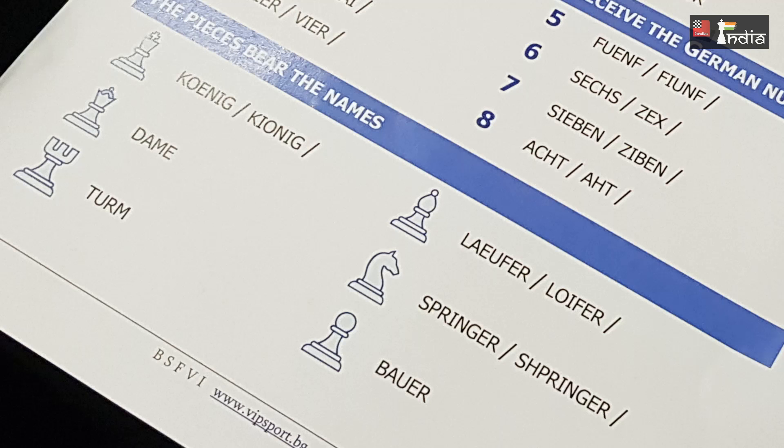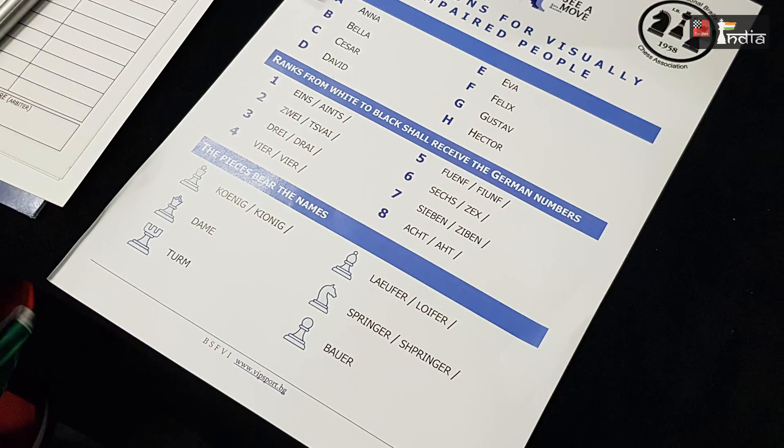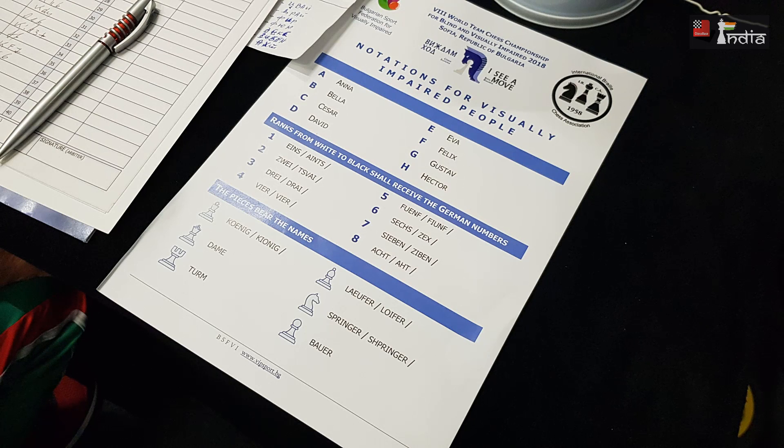The question is why do they have to speak in German? Well, if the players decide that they want to communicate with each other in any language, that's fine. But if they do not come to an agreement, then this is the common language they have to adhere to. Also, one of the biggest confusions that takes place is between the D and B files, so by having David for D and Bella for B, that problem is resolved.